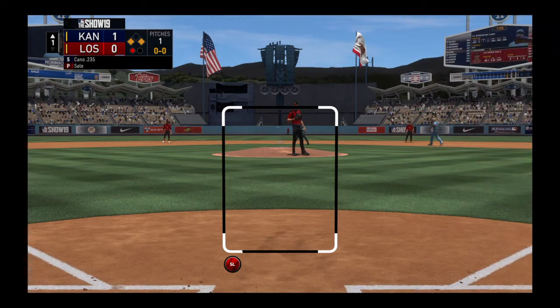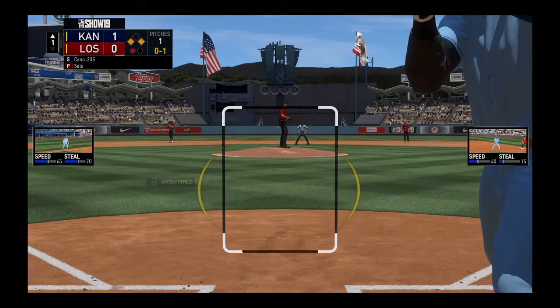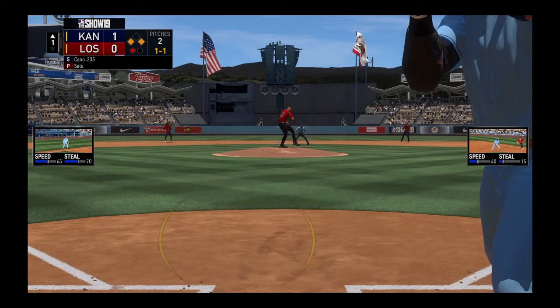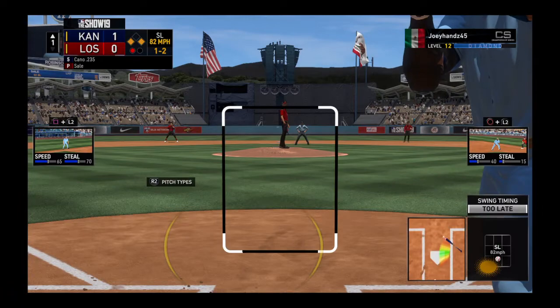This ball will be chopped foul. A one pitch on its way. A ball and a strike. Sale features an absolute power slider, and he uses it a lot. He throws it hard and gets a lot of late movement on that pitch.